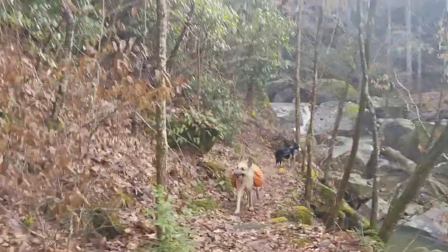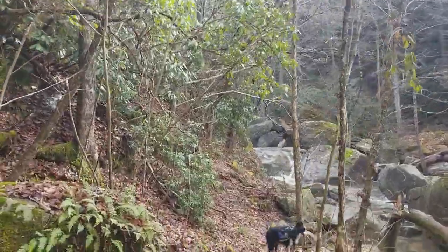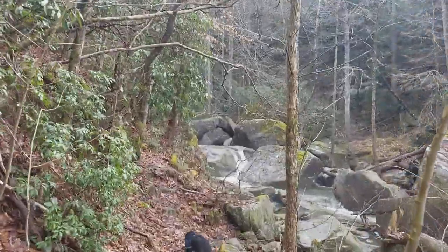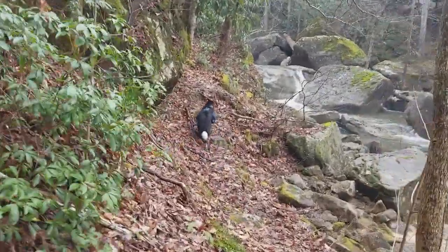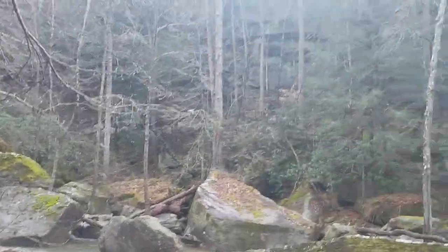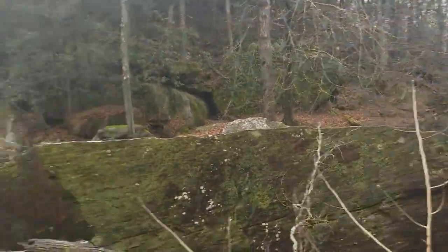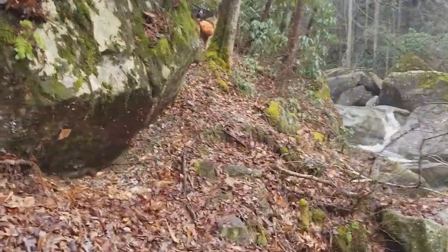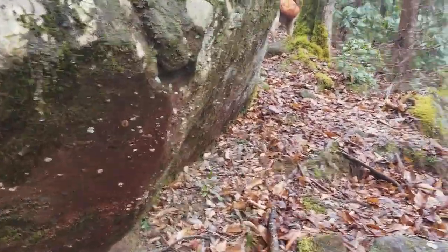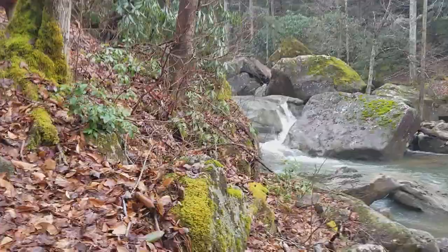Hey, Bark Camp Creek Cascades on the Sheltowee Trace. February 24th. It's an absolutely gorgeous day, 70 or so degrees. Couldn't ask for a better day in February, that's for sure. Beautiful.